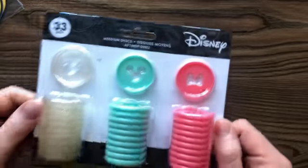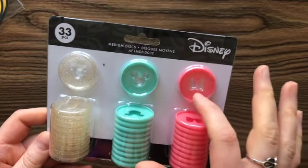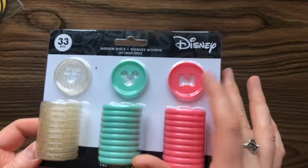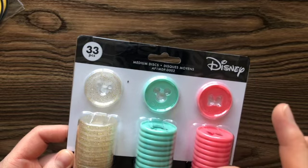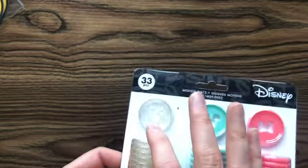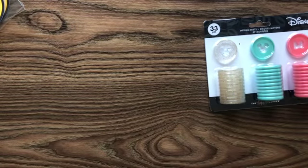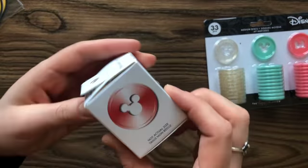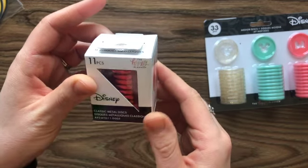So first thing I got were these medium Mickey discs. You have — this is like a mini bow, Minnie's bow in pink, and then you have Mickey head in this kind of mint green, and then you have sparkly gold Mickey head discs. Love them!